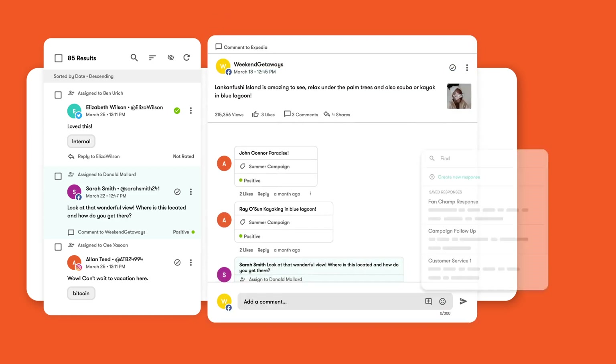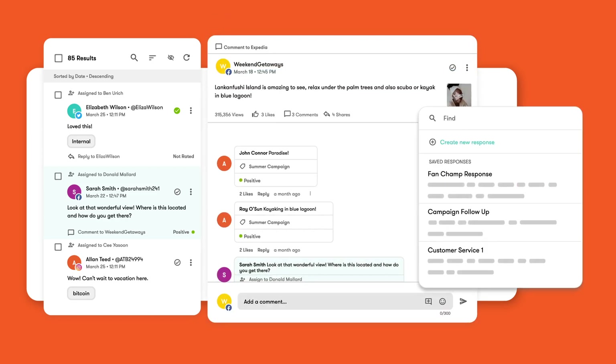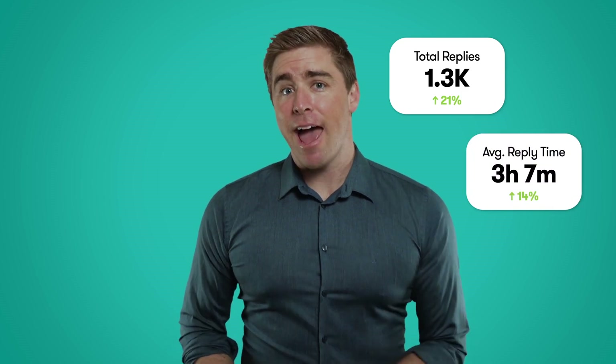Next, a shared inbox across your team will help coordinate responses, spark engagement, and over time, create a community of passionate fans. Along the way, we'll bubble up analytics on things like total responses and average response time.